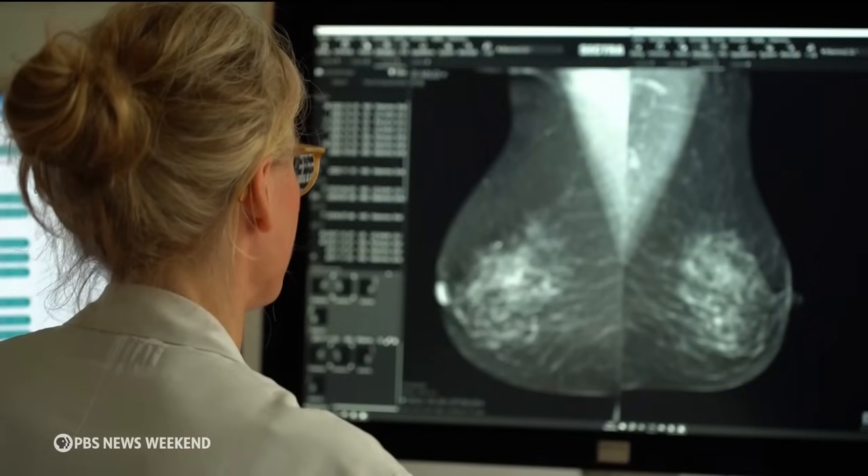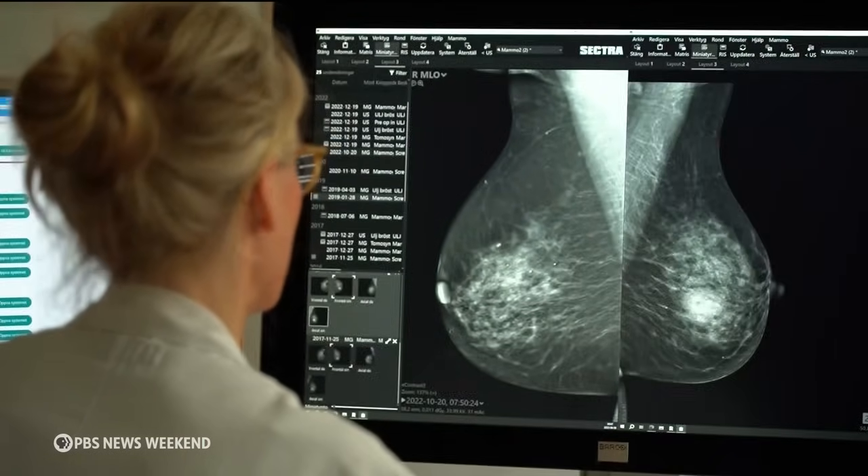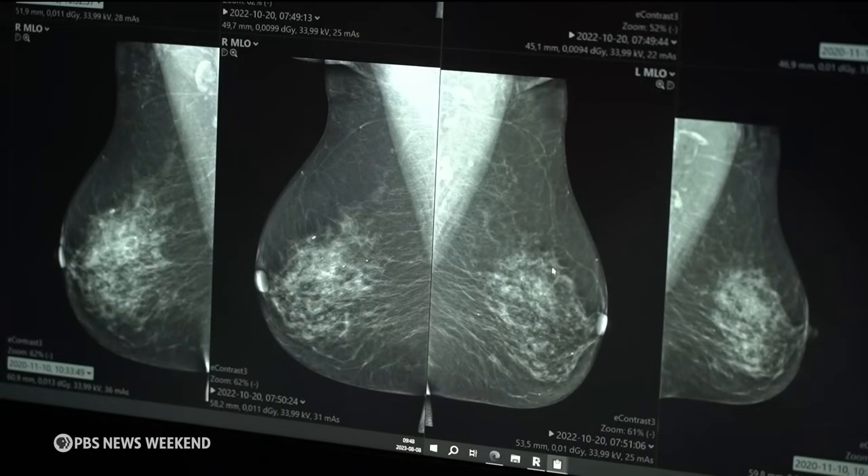When you get your mammogram results letter, read that paragraph carefully, because it will contain new information in the way it is worded and the content it contains. If a woman finds out she has dense breasts, there is no one-size-fits-all screening protocol. Women really need to sit with their providers, discuss breast density, consider other risk factors for developing breast cancer, and have a discussion about what might be appropriate for her. Other imaging exams, such as ultrasound or MRI, are the two most typically recommended as additional screening tools after the mammogram.